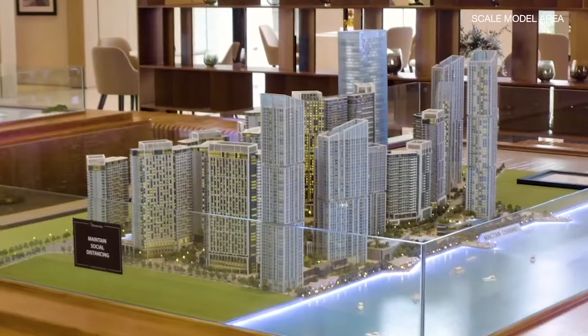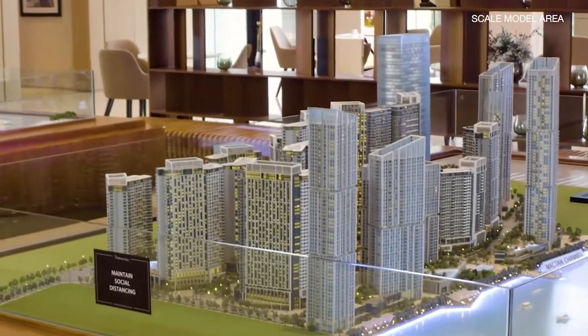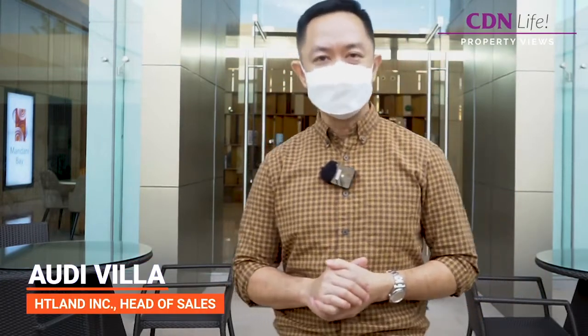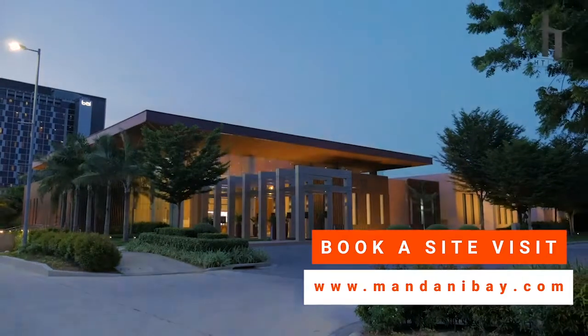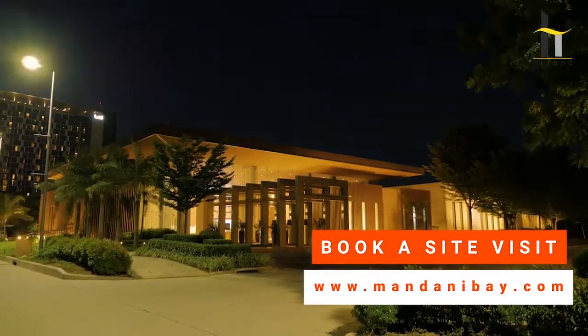Because with Mandani, we move forward. I hope you enjoyed a quick tour of the internationally awarded Mandani Bay Show Gallery. If you wish to visit us here, please do call us at 2626-888, or visit our website at www.mandanibay.com. Thank you so much, and see you soon.